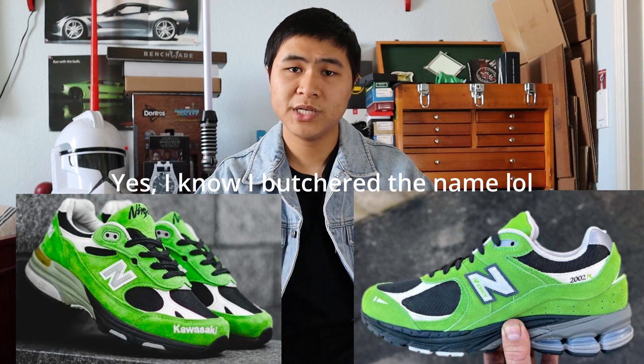Next up, we have a 2002R general release colorway in a bright green and black colorway. This colorway is heavily inspired by the Kawasaki 993 colorway. Obviously this colorway does not feature any Kawasaki branding, so it'll just be a GR inspired by an older collab, but I think it's a very nice colorway. It's very loud, and as you all know, I really like my loud shoes. The shade of green is really nice and I like how it contrasts with the black. Technically this shoe was actually leaked earlier this year, but I only found better images during this month, which is why it's in this video.